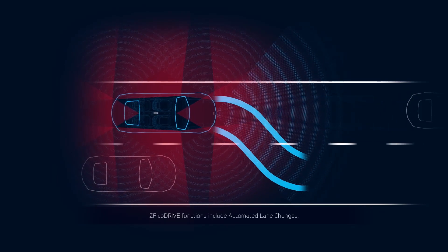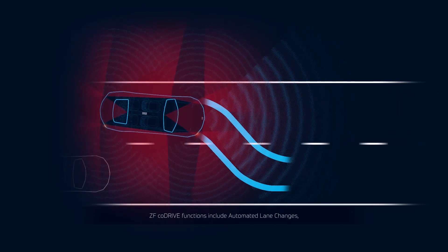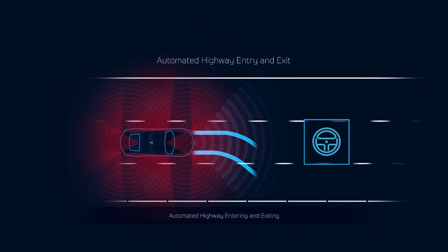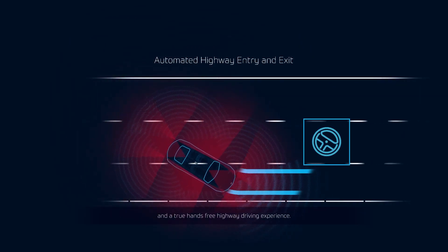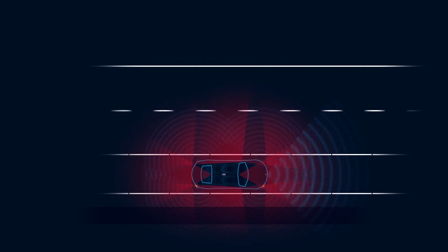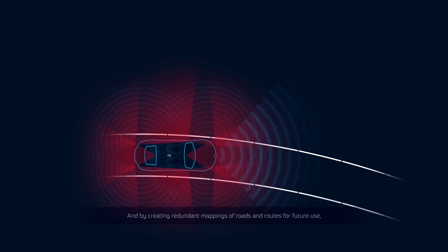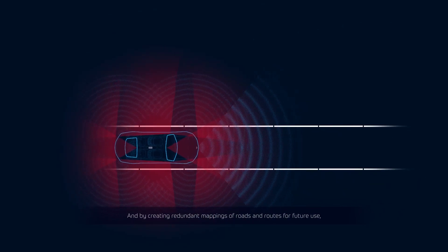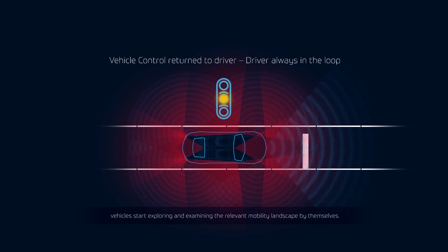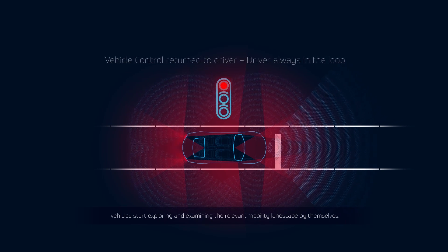ZF CoDrive functions include automated lane changes, automated highway entering and exiting, and a true hands-free highway driving experience. And by creating redundant mappings of roads and routes for future use, vehicles start exploring and examining the relevant mobility landscape by themselves.